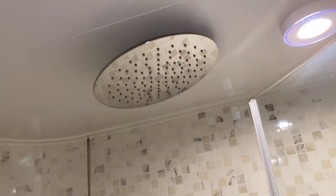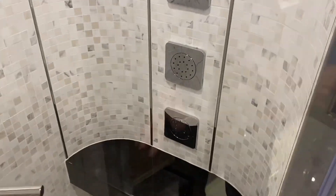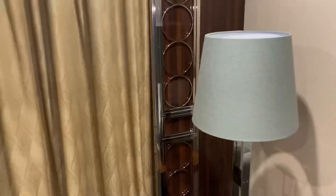And then you have your shower, which has a rain head shower as well as a handheld. Shampoos, conditioners, and three body wash options along with a bench. Nice full-size mirrors all over, and then we have our balcony.